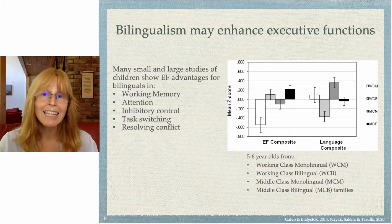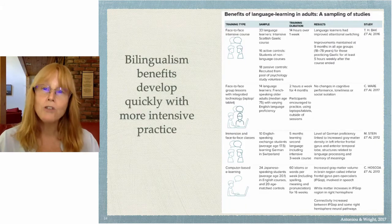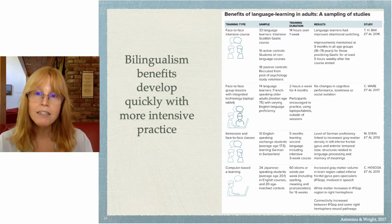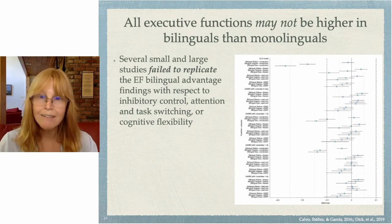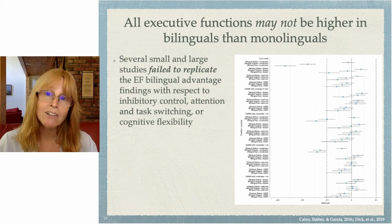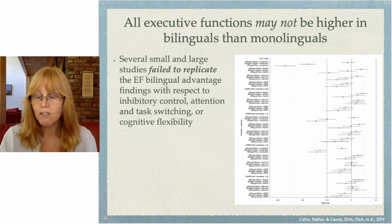That sounds pretty good. They also think bilingualism may enhance executive functions. There have been many studies, particularly on children, showing benefits in executive functions — and you don't have to start speaking another language at birth to realize these benefits. With some intensive instruction followed by continued use, you can get an executive function boost. However, not all studies agree, and several small and large studies have failed to replicate those findings on executive functions. So the jury's still out, but we know bilingualism increases white matter and gray matter.